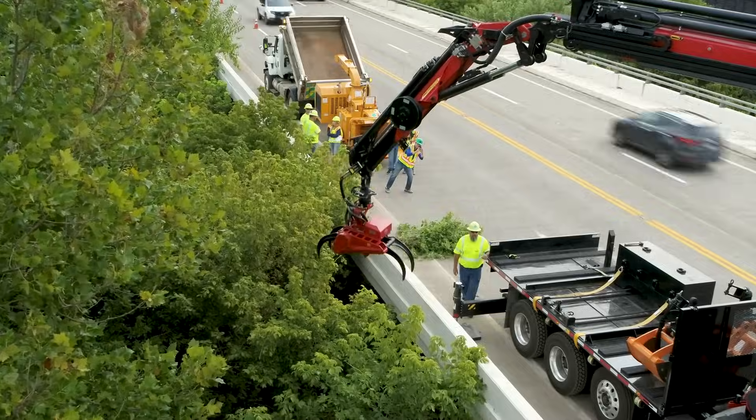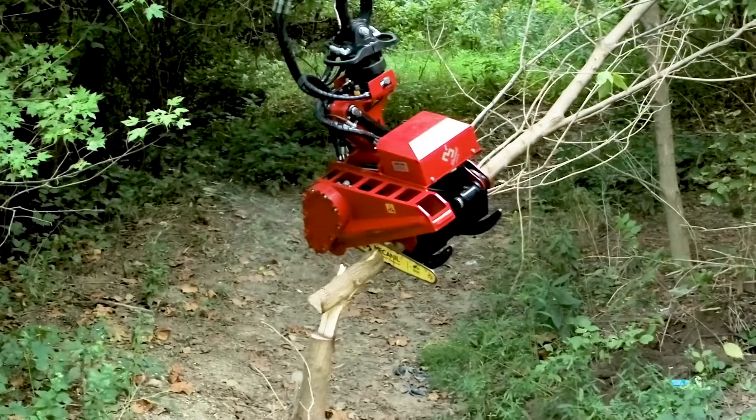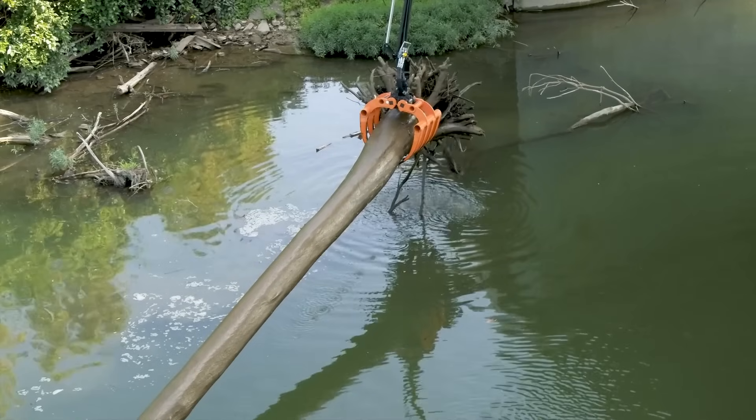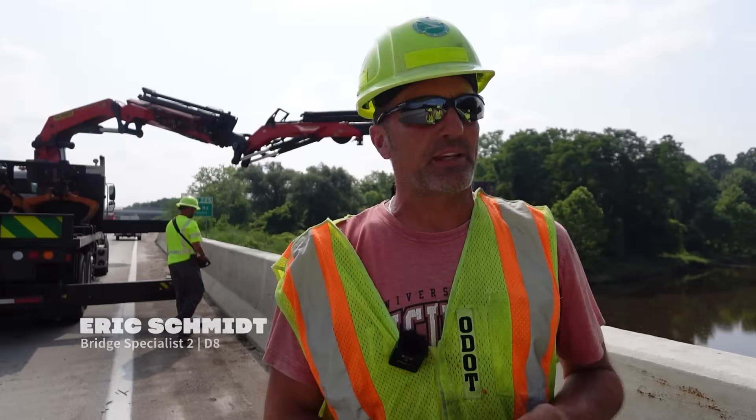Innovation sparks inspiration. At our annual team-up event last year, District 12 in Northeast Ohio was inspired by District 8's log removal machine, known as the Knuckle Boom, in Southwest Ohio. In true one ODOT spirit, the two districts joined forces, with District 8 crews lending a hand clearing logs from under bridges in District 12.